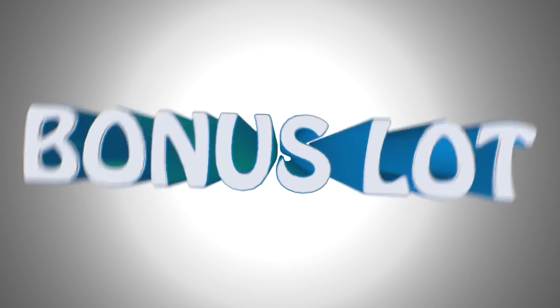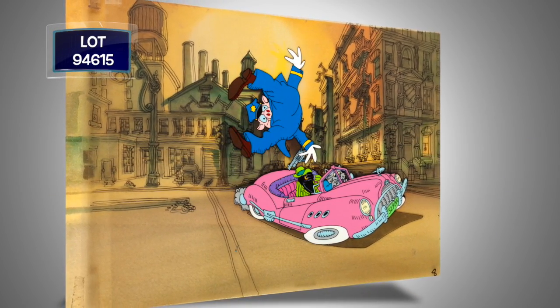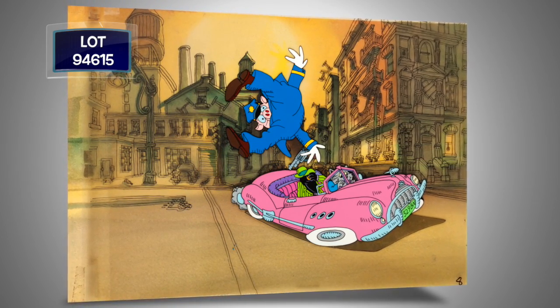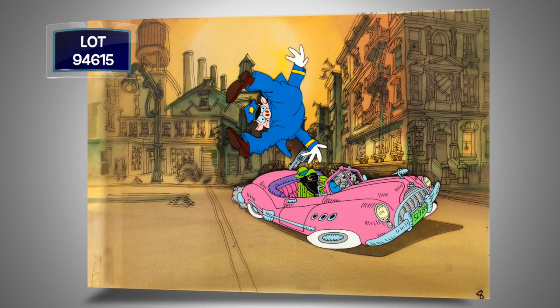Our bonus slot is from animation's first X-rated film, Fritz the Cat. This is a one-of-a-kind, hand-painted production cell of Fritz the Cat, Duke the Crow, and the pig officer in Duke's car in Harlem, on its Keymaster hand-painted background.